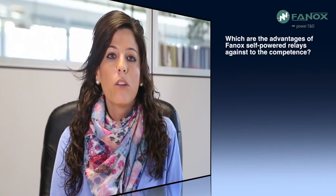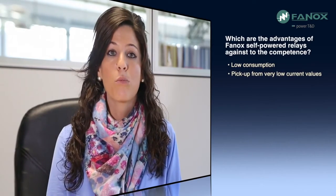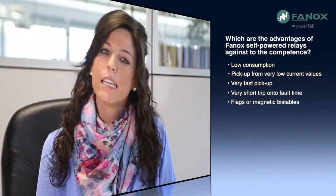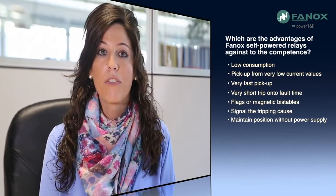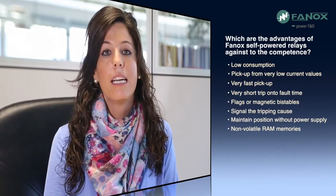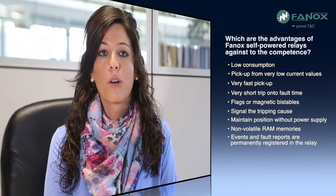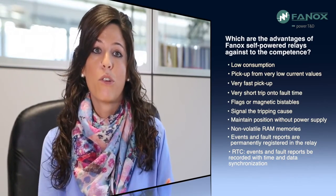What are the advantages of FANNOX self-powered relays against the competition? Firstly, their low consumption and pick-up from very low current values, plus very fast pick-up allowing a very short trip onto fault time. All self-powered relays have flags or magnetic bistables — these elements change position when a fault occurs and maintain their position even without power supply, making fault detection practically instantaneous. FANNOX self-powered relays also have non-volatile RAM memories, meaning all events and fault reports recorded during relay operation are permanently registered. Combined with real-time clocks, events and fault reports are recorded with time and date synchronization.